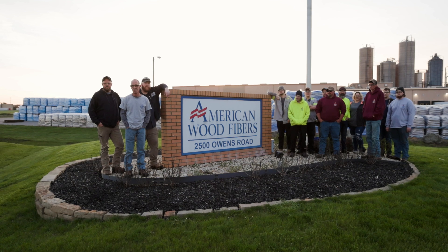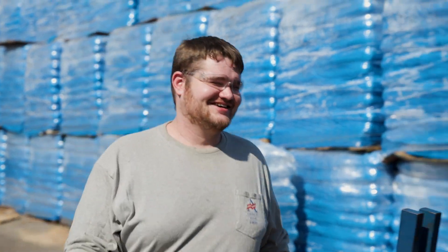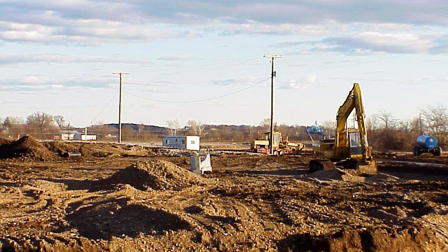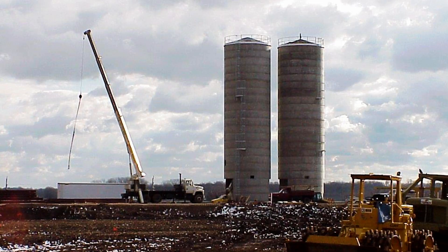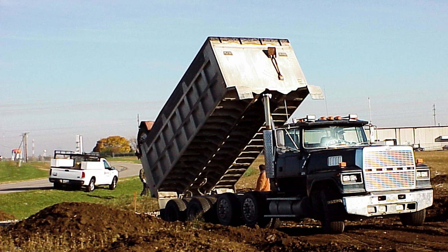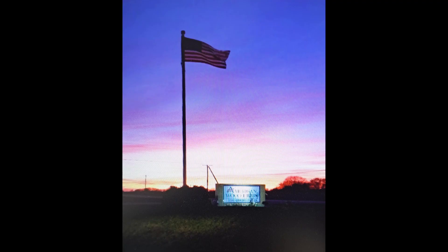Welcome to American Wood Fibers, Circleville, Ohio. This facility was built in the late 90s for producing wood flour for the composite decking industry. The earlier operation that American Wood Fibers had in Ohio was in Youngstown, up in the northeast in the steel belt. We knew we had to get closer to our supply base, so we moved from that site to this one.